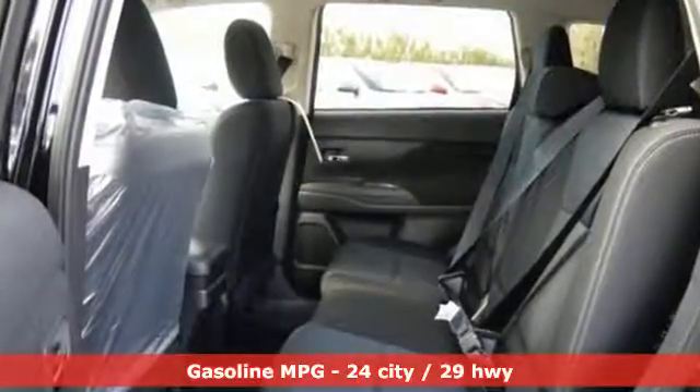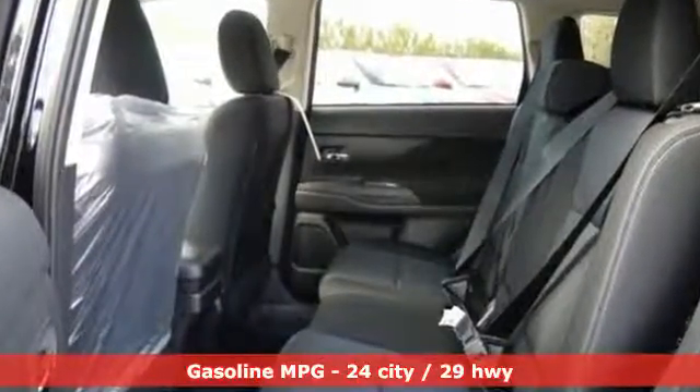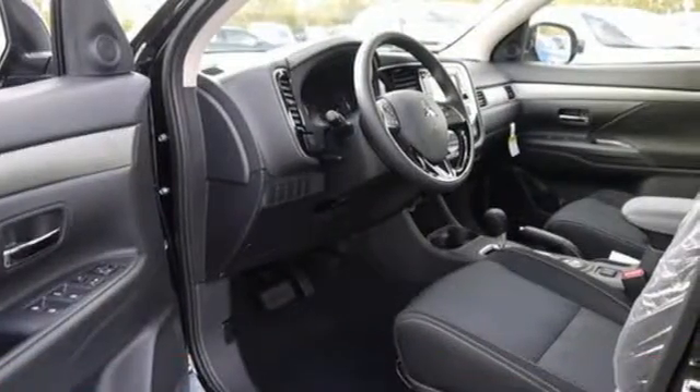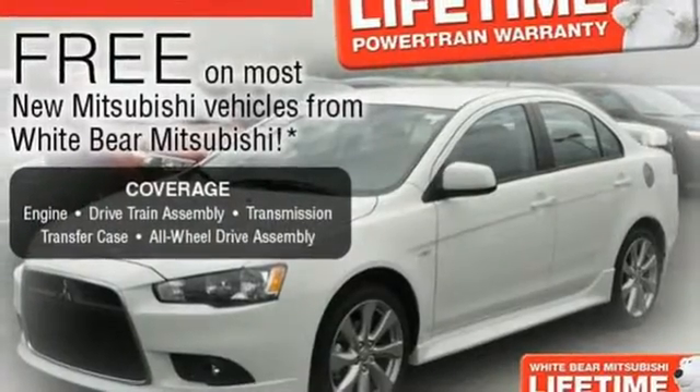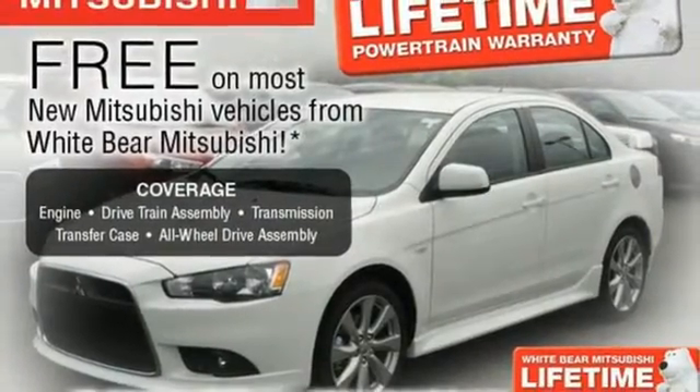Inline four-cylinder engine, dual-zone climate control, Bluetooth wireless audio streaming, driver and passenger front and seat-mounted airbags, front heated bucket seats.